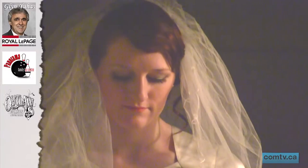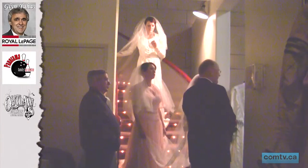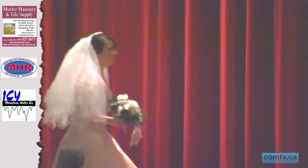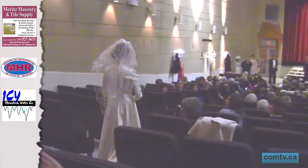They say married in white and you'll do all right. Well, the Monarch must be doing something right, as it continues to stand today as the test of the ages, giving soon-to-be brides a glimpse of the past as they look forward to a prosperous future. Travis Burke, Community Television, Medicine Hat.